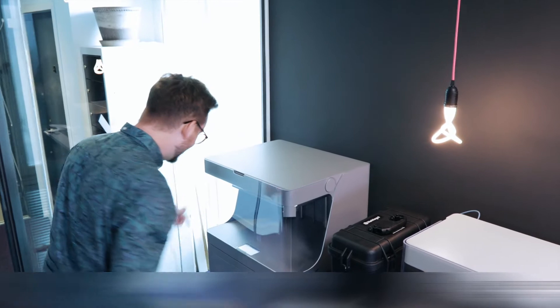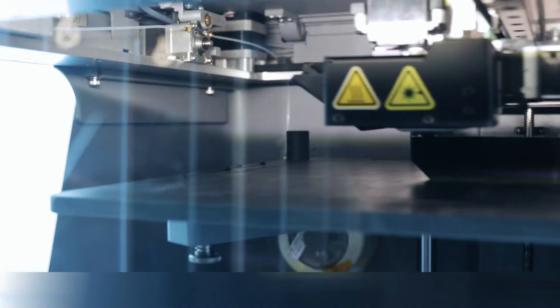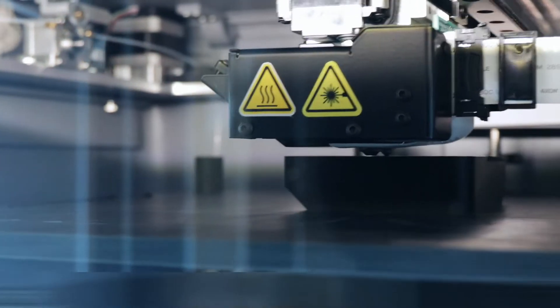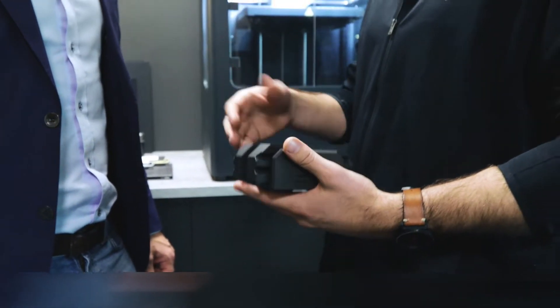One of the benefits of using the Markforged X7 is that you can produce high-performing parts in a very short amount of time with a low cost, and it has great tolerances so you can actually do very tight fits.